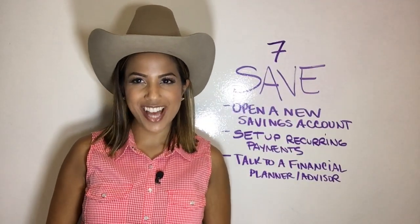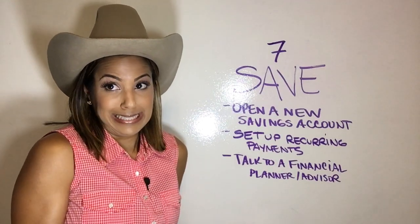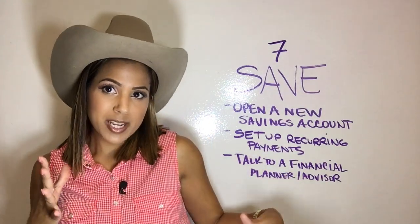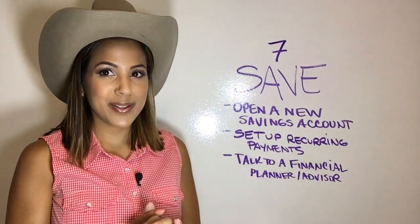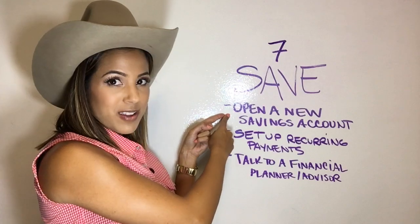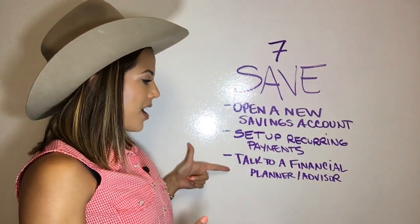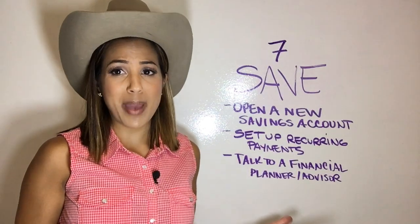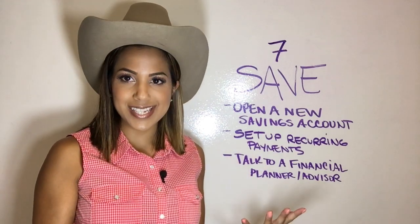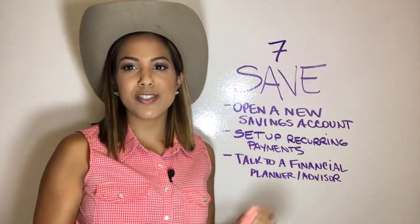Last but not least, save your money. Open up a new savings account — it makes it easy so you're not mixing funds with your going-out money or your bills money. Just open a savings account for your home. Set up some recurring payments: pay yourself into this new savings account every month, the same amount every month, just like you're paying rent. And talk to a financial planner or financial advisor — even your local bank has someone you can talk to free of charge. They can talk to you about different accounts like a certificate of deposit, a CD account, mutual funds, and different ways to save money and make your money grow faster than just putting it in a regular savings account.